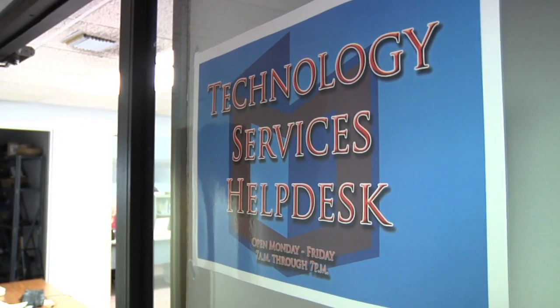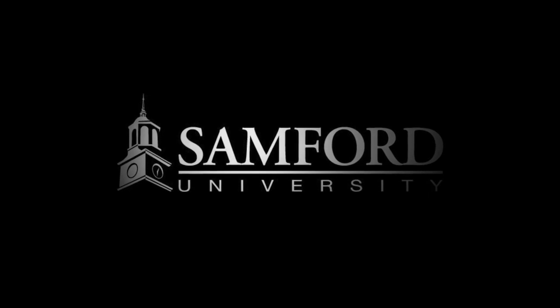Also down the road, look for extended help hours in technology services — just another item on their list of improvements. For Samford University, I'm Brad Radisi.